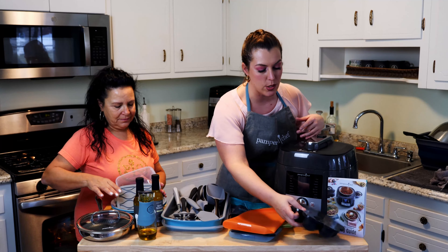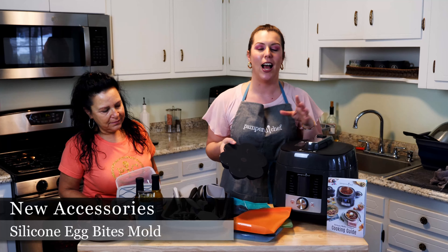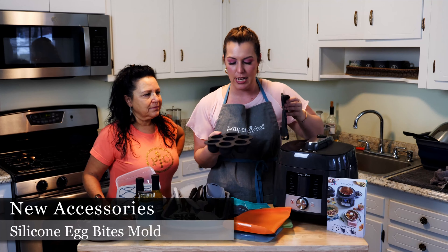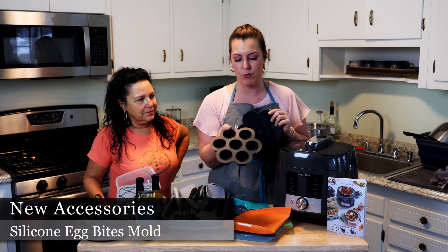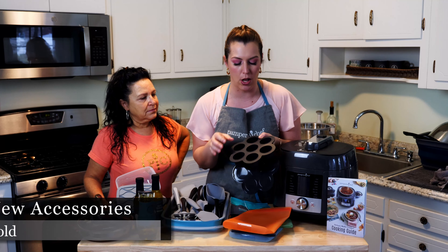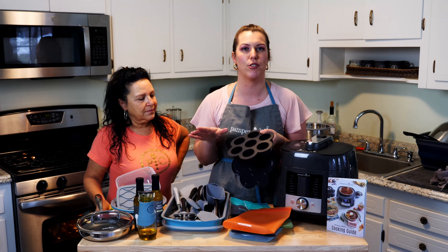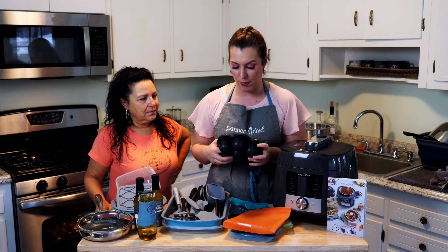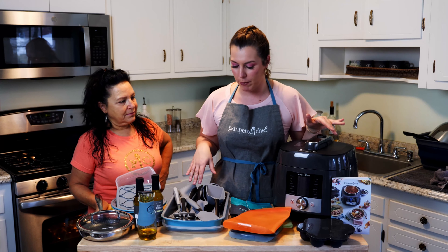Back to the sous vide — how many of you love the Starbucks sous vide eggs? I can't wait to make them using our new sous vide muffin pan. You can make little eggs in it, and I'm sure there are all kinds of other little treats you can make. I can't wait to play with that.